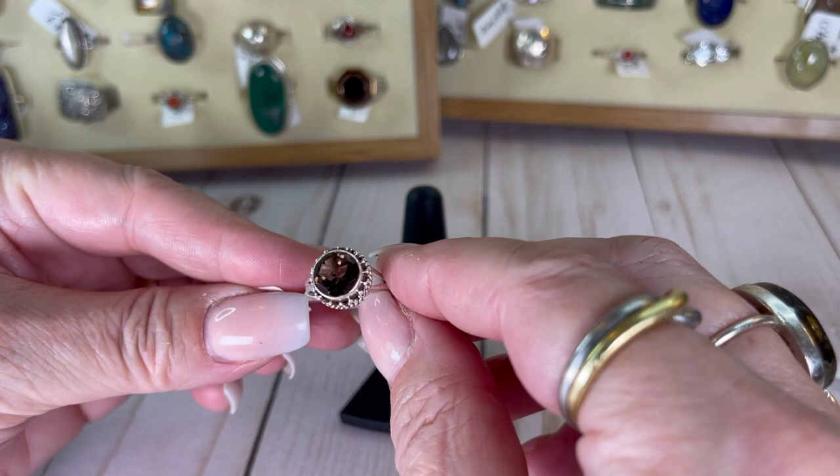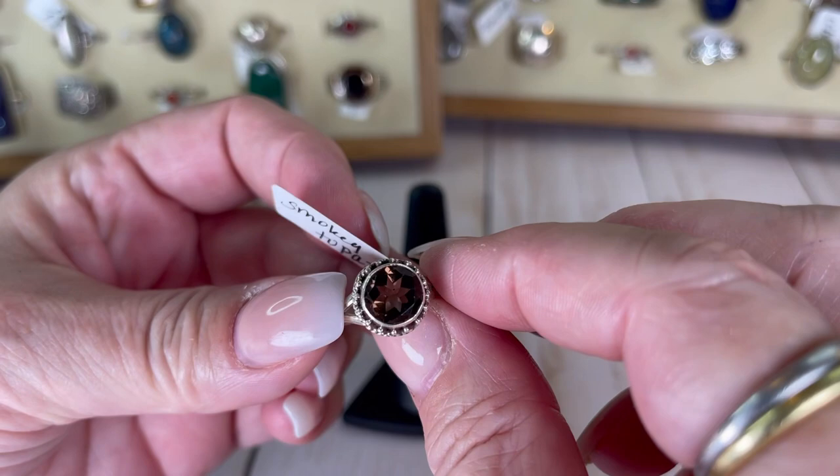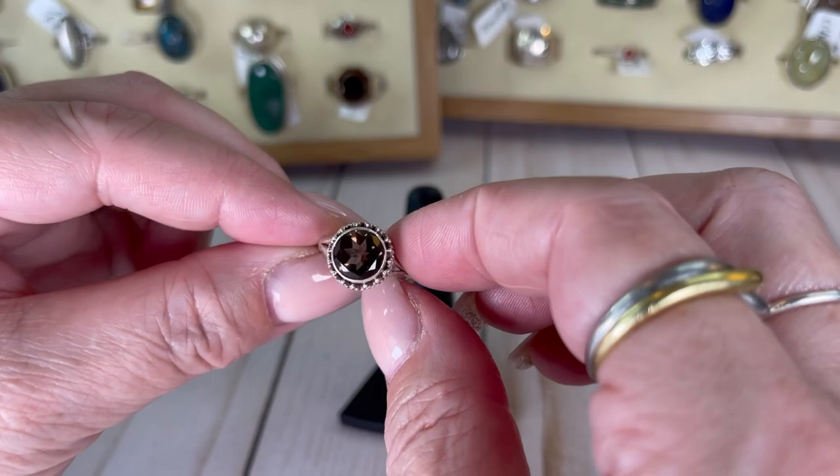You'll notice the pricing is kind of going by size of the ring. Look at this stunner — I'm pretty sure this is smoky topaz. It is a brown color stone and the facets are gorgeous. It is 3.38 grams and a size six, and I would do this one for $18.